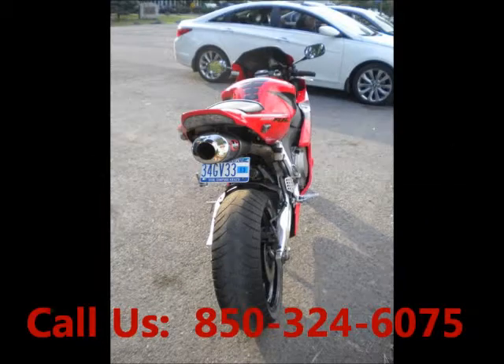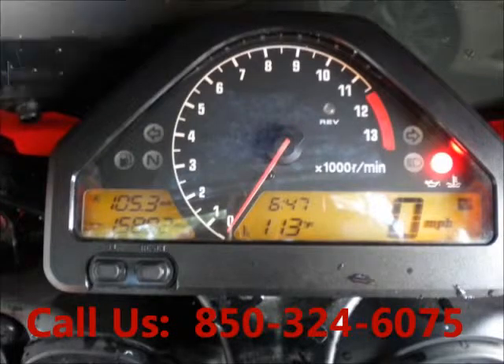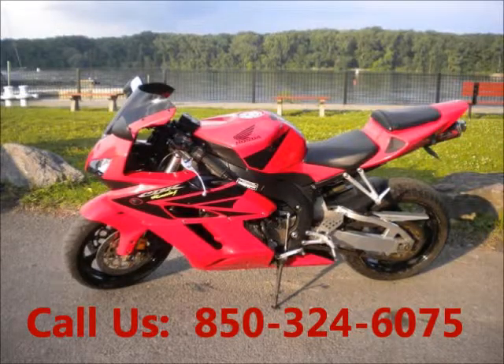Garage kept, well maintained, regular oil changes. Alloy wheels. Mileage: 15,800 miles. Price of this good condition motorcycle is $6,000.